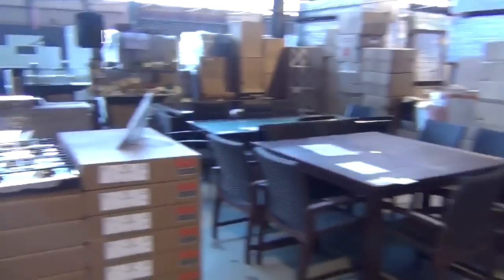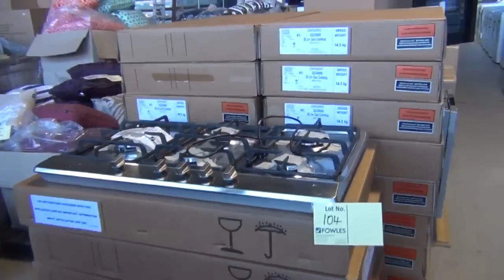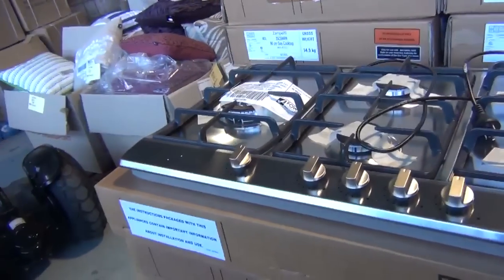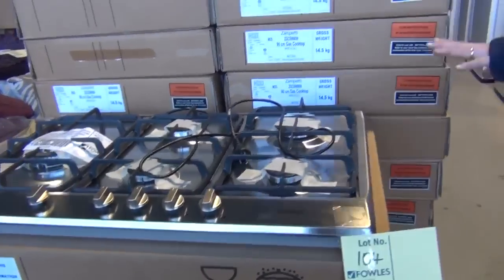Let's have a look at the matching cooktop just through here. This is an Italian cooktop, again out of Zampeti — probably looking around the high $200s to low $300s. I'm guessing the high $200s will be the mark because there are plenty here — probably about 20 of them — really nice looking cooktops.